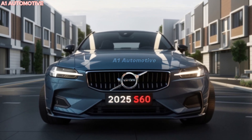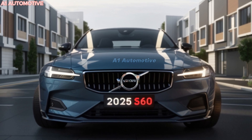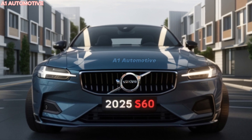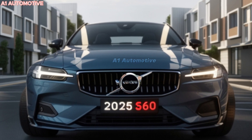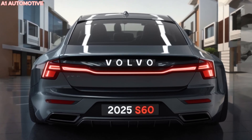The 2025 Volvo S60 is expected to feature a range of powertrains. The base model will likely be equipped with a 2.0-liter turbocharged four-cylinder engine producing around 247 horsepower. A more powerful plug-in hybrid version combining the turbocharged engine with an electric motor may also be available, delivering a total output of 400 horsepower or more.